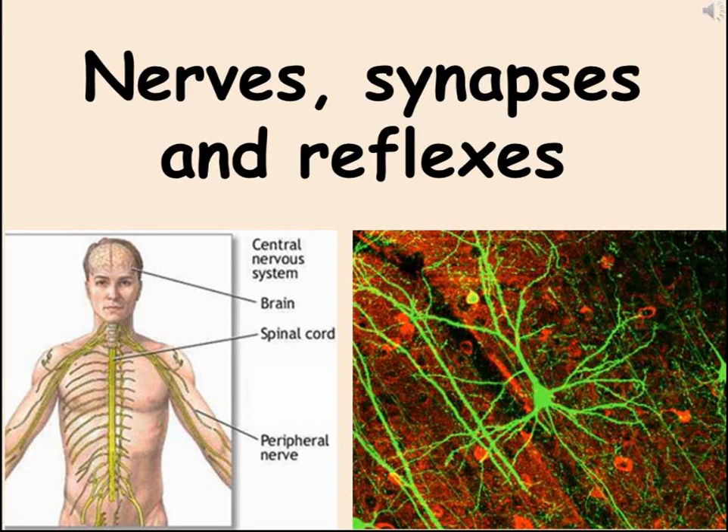Your body has two ways of sending messages from one organ to another. If a message needs to be long-lasting, hormones are released into the blood — for example, insulin being released by the pancreas that has an effect on the liver. Sometimes, however, we need to send messages much faster through the body, such as to react to a potential danger. The fast message system that your body has is your nervous system.